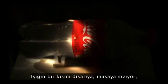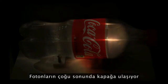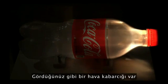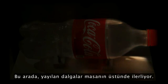Some of the light leaks out onto the table, and you start seeing these ripples of waves. Many of the photons eventually reach the cap and then explode in various directions. As you can see, there's a bubble of air bouncing around inside. Meanwhile, the ripples are traveling on the table.